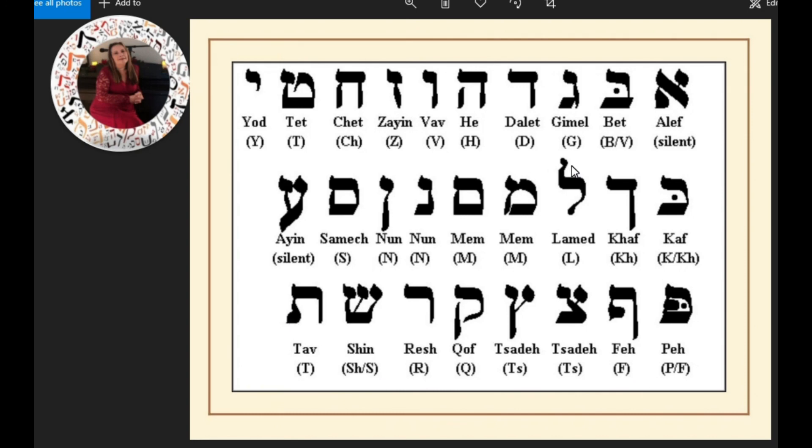Let's go through this a little bit faster: Alef, Bet, Gimel, Dalet, Hey, Vav, Zayin, Chet, Tet, Yud, Kaf, Kaf Sofit, Lamed, Mem, Mem Sofit, Nun, Nun Sofit, Samech, Ayin, Peh, Feh, Tsadi, Tsadi Sofit, Kuf, Resh, Shin, Sin, Tav.